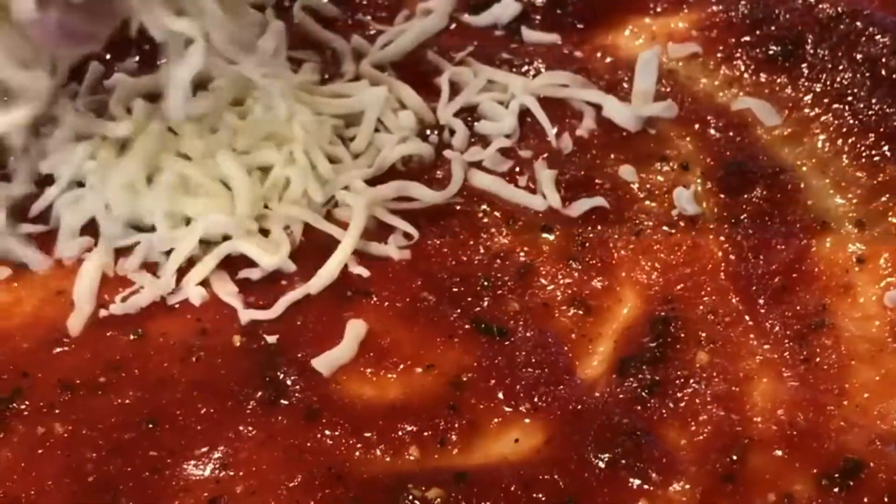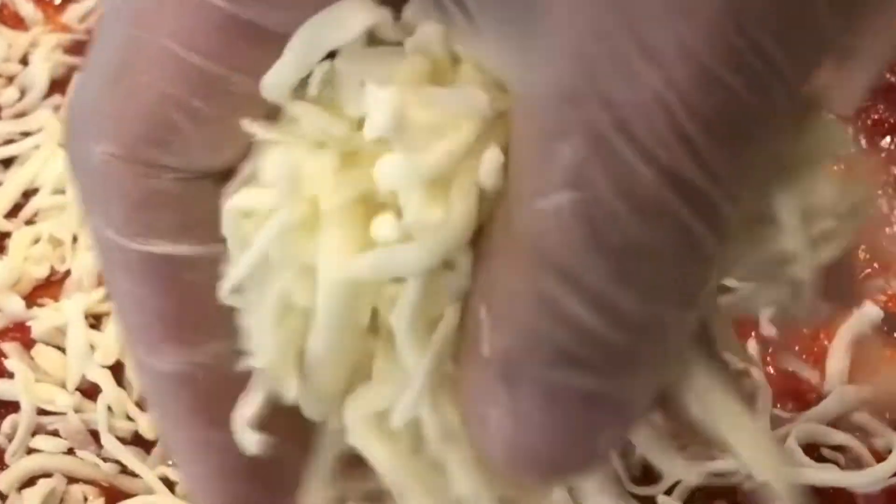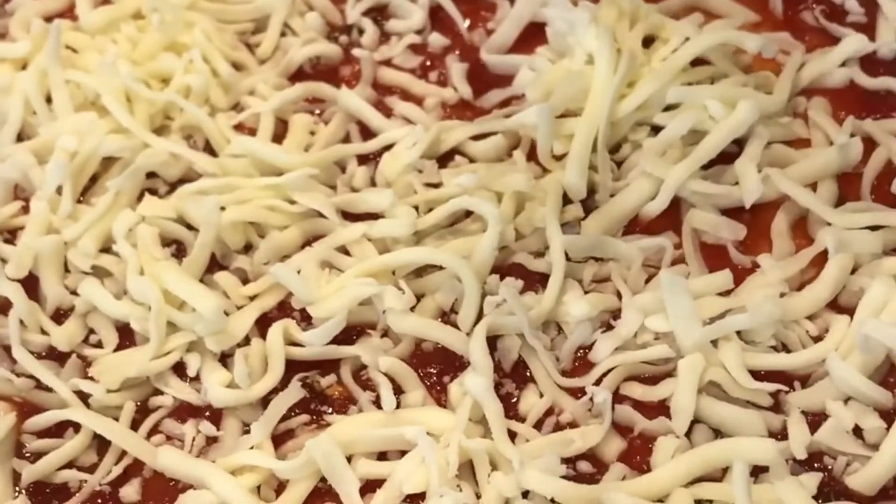And we top it with fresh Wisconsin shredded mozzarella cheese. Look at the mozzarella cheese — isn't that beautiful? Pizza's ready. Check it out. You want to see a good-looking pepperoni pizza? It's the best New York style pizza in town.